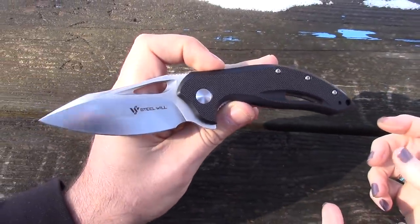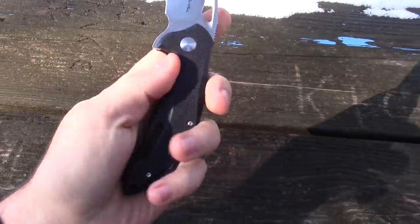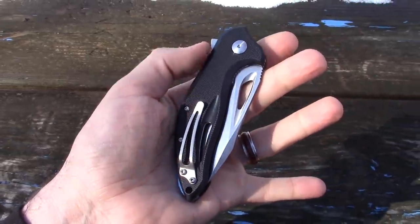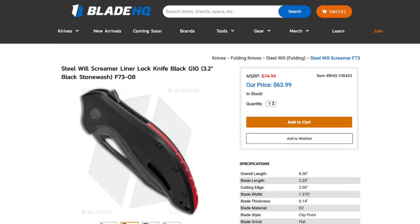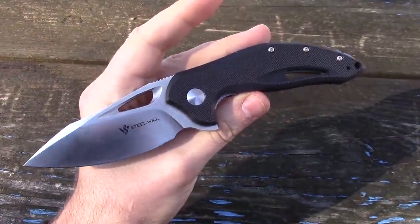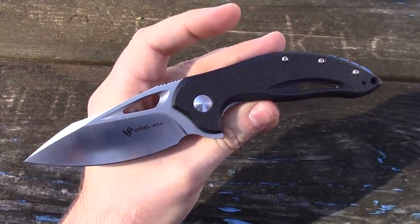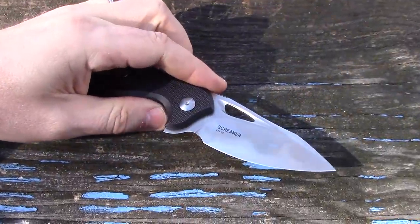This is definitely the most plain of the three. There's also a blue G10 with a blue backspacer and red backspacer, or a black G10 with a red backspacer and black stonewash finish — that one's pretty cool, like double murdered out with blood. We should have got that one. For $63.99, what do you guys think — D2?